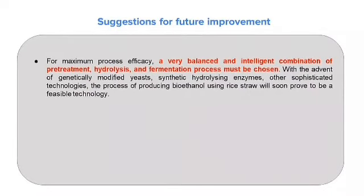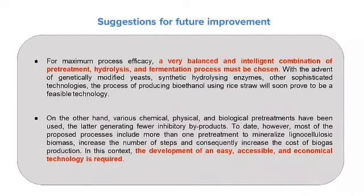Therefore, here are some suggestions for future improvement. For maximum process efficiency, a well-balanced combination of pre-treatment, hydrolysis, and fermentation processes must be chosen. With advances in genetically modified yeast, synthetic hydrolysis enzymes, and other sophisticated technologies, the process of producing bioethanol from rice straw will soon prove to be a feasible technology. Various chemical, physical, and biological pre-treatments have been used, with biological methods generating fewer inhibitory byproducts. However, most proposed processes include more than one pre-treatment step to mineralize lignocellulosic biomass, increasing the cost of biogas production.